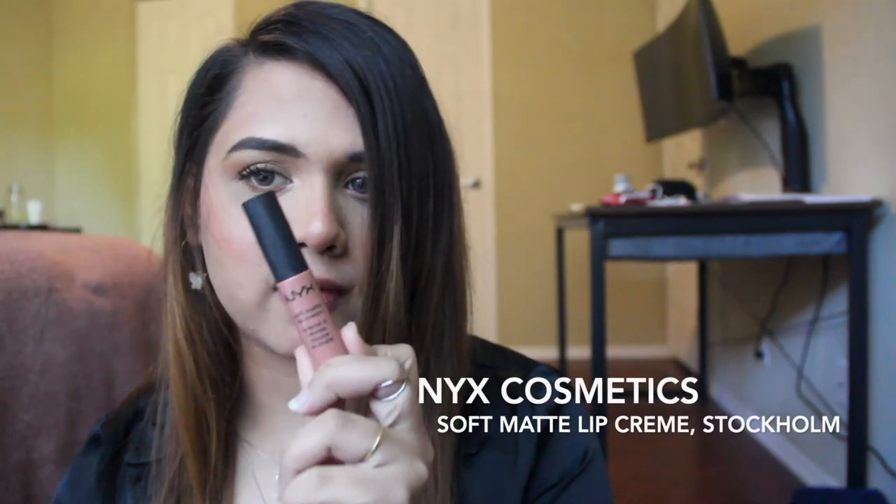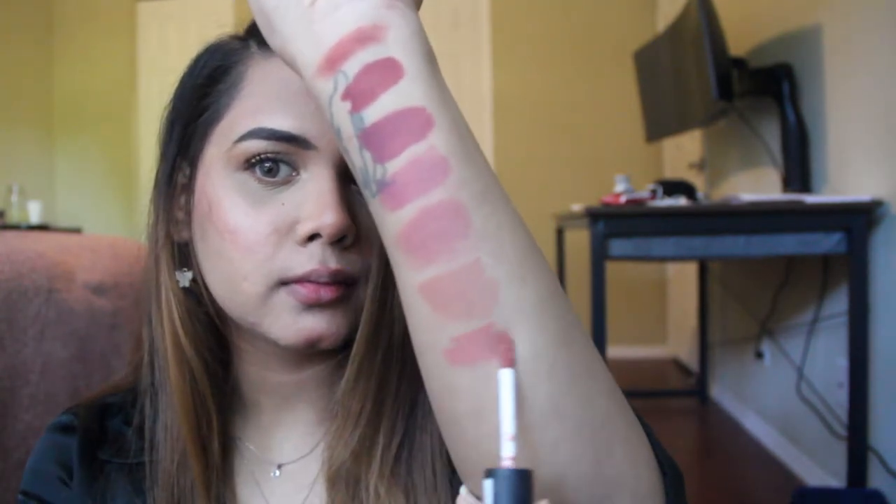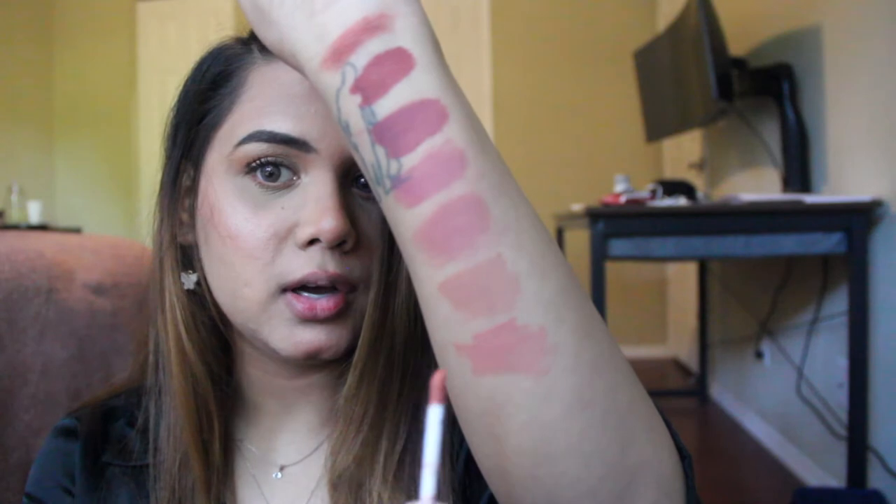The next shade is again from NYX Soft Matte Lip Cream — this time in Stockholm. It looks literally the same as Abu Dhabi but in a pink undertone. Let me show you a lip swatch now. My lips are so sore from all the lip swatching!